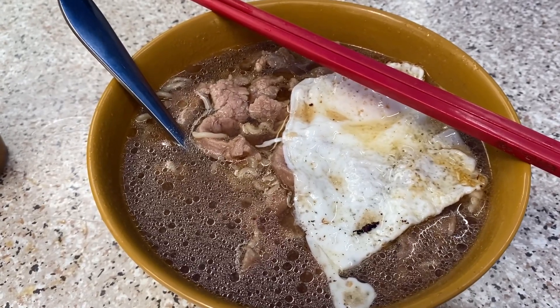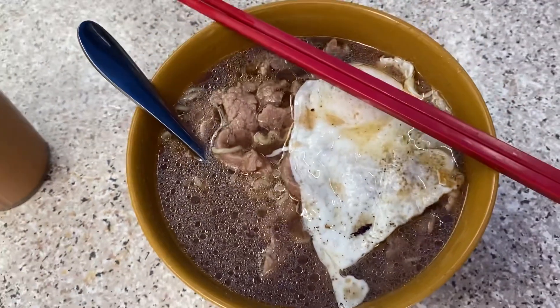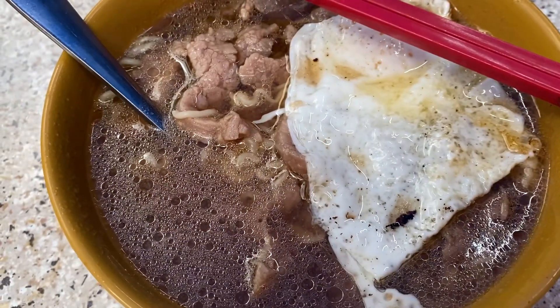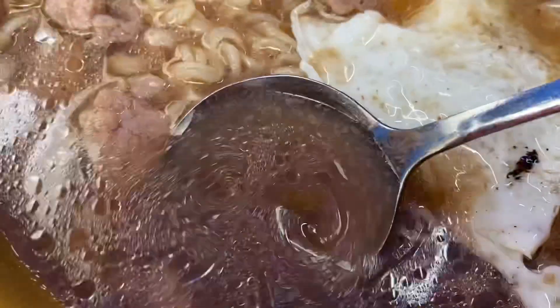So here is my order — the instant noodles with some beef and of course a sunny side egg on top. The instant noodles are really one of their specialties here, and there's also the tomato broth which is about to come. Let's try the soup.